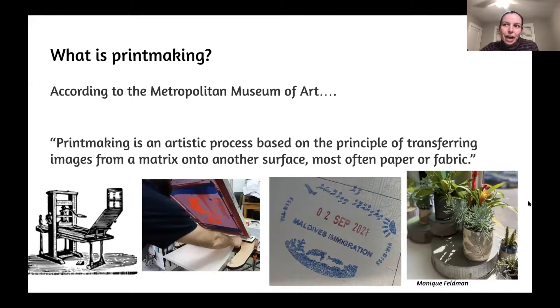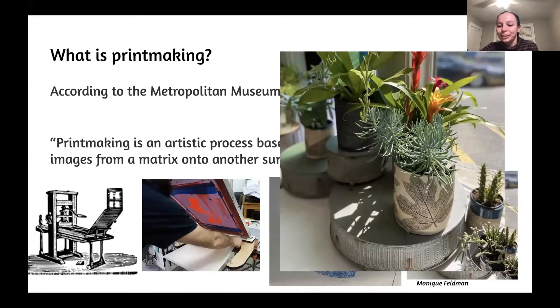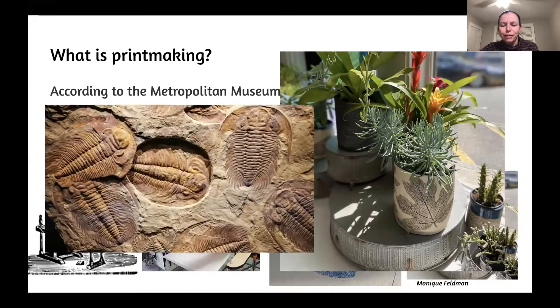When I started to think about printmaking, I thought: what makes a little intentional print of a leaf so different than a fossil? It's kind of the same thing, right? Nature just made it happen unintentionally, and then many, many years later, we discovered it. So why don't we call a fossil art?